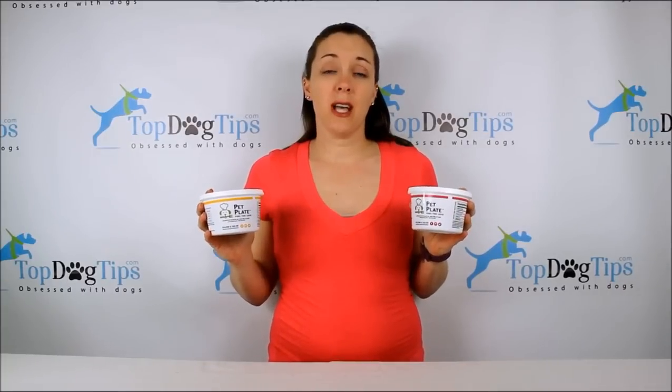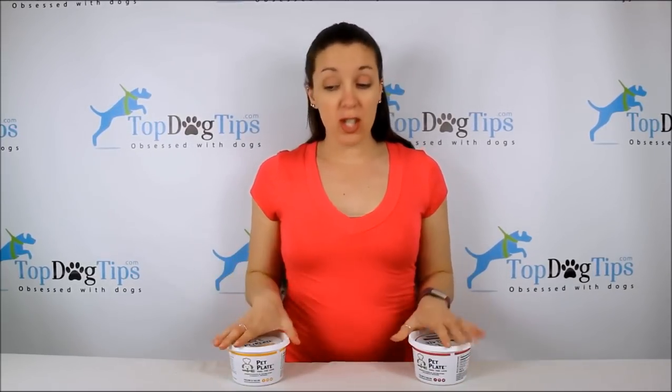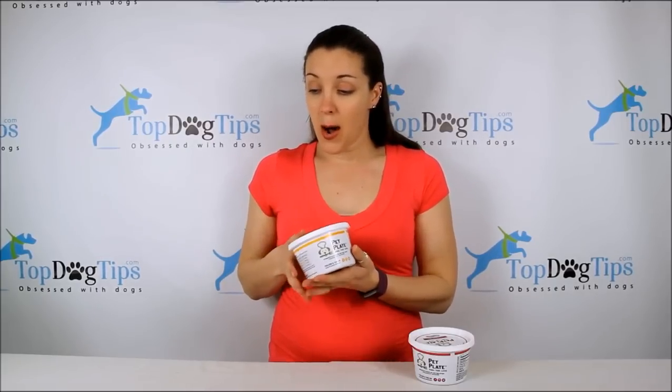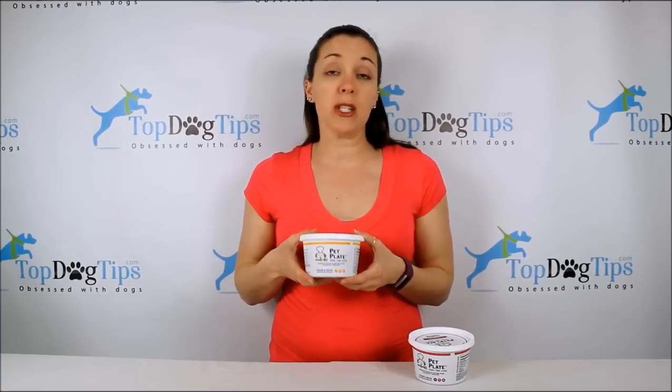Dog food delivery services have become very popular over the last couple of years, and today I am reviewing Pet Plate, which is a dog food delivery service. They make freshly cooked, ready-to-eat meals and send them to your door in little containers. They're actually made with human quality ingredients — there are no byproducts and no rendered meats.